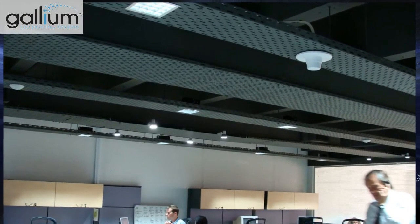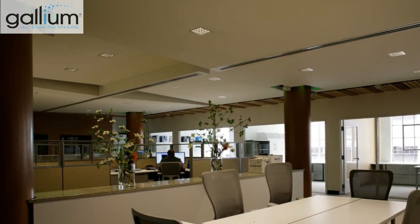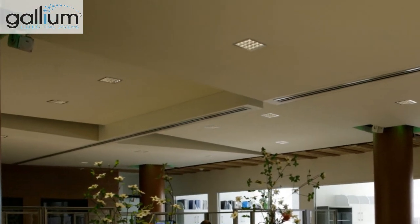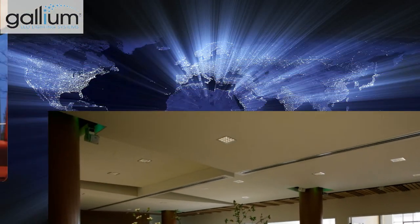Join the leading architects who have specified Gallium's award-winning GS6 products to respected Fortune 500 companies. Feel confident knowing that Gallium's products are UL-listed, Energy Star-rated and backed by a 5-year warranty.